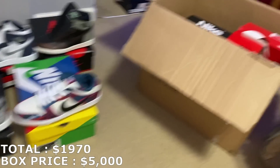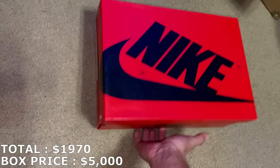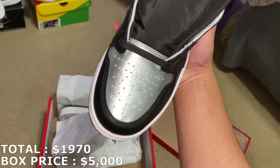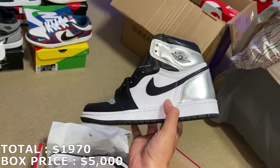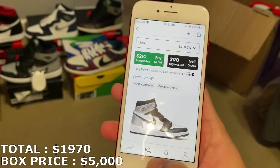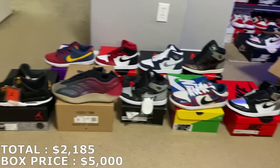Already pretty much at $2,000 for the box — about 40% of the way through the shoes. Next up is another Jordan 1 box, size 8.5 in women's which is a 7 in men's. And it's a Silver Toe this time — brand new pair right here. I figured these were going for like somewhere around $200, and for those Silver Toes size 8.5 in women's, going for about $215 right now. With $215, officially over $2,000 — exactly at $2,185 with 9 shoes so far.